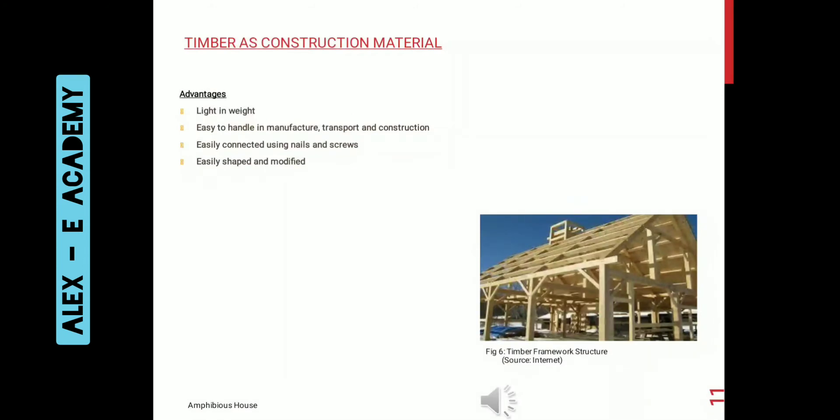We had done some material study to find out the most suitable material for the construction of amphibious houses, and we listed the advantages of each material. Firstly, we have timber as a construction material. Its main advantages are that it is light in weight, easy to handle in manufacturing, transport and construction. It can be easily connected using nails and screws and can be easily shaped and modified.